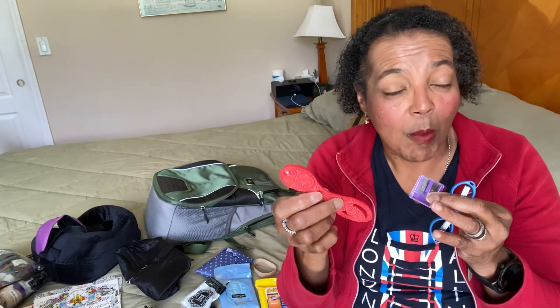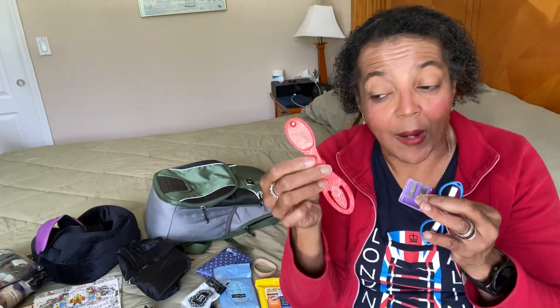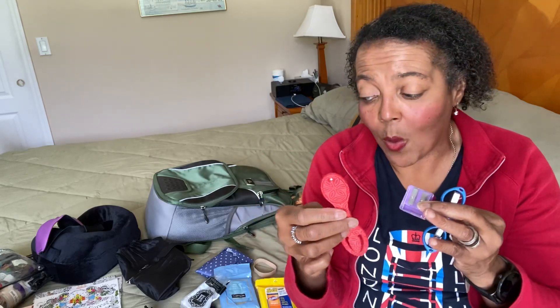I can use the book light with my Kindle — my Kindle has a light, but I can use it with that. I can also use it with my coloring, and I keep it in my purse when I'm traveling in case I need a little extra light to see somewhere around the corner or anything. I keep all three in my little mini craft bag.